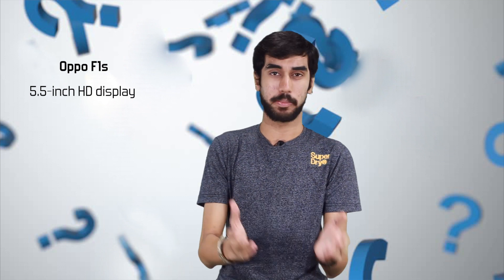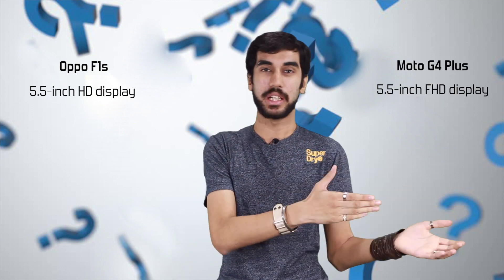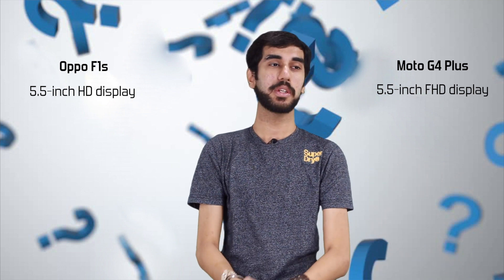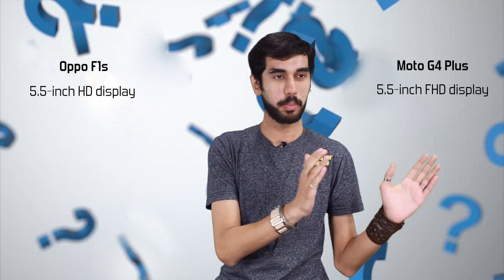Heading to display, Oppo F1S offers an HD display which should be sufficient for most users. However, Moto G4 Plus kills it with a Full HD display on board. When you pay that much money, you do expect a Full HD display on your phone.